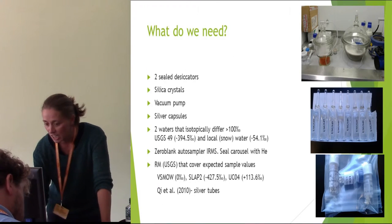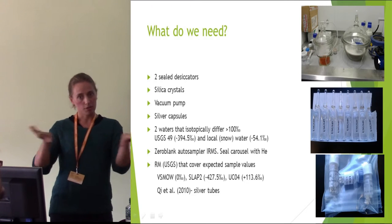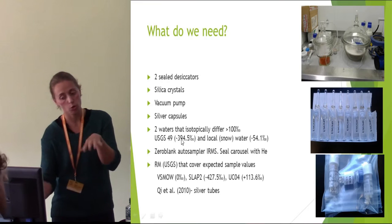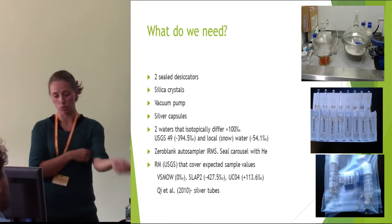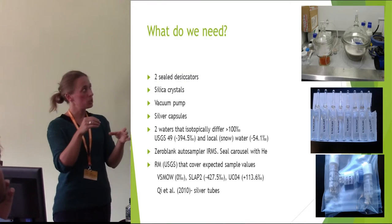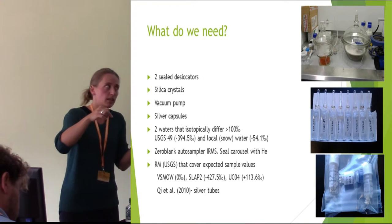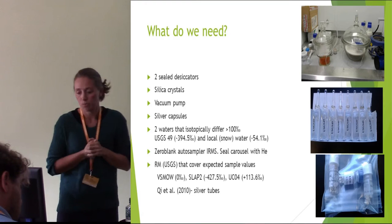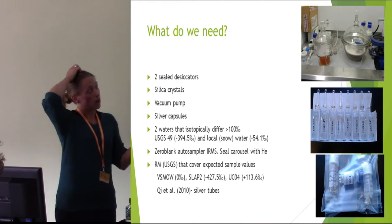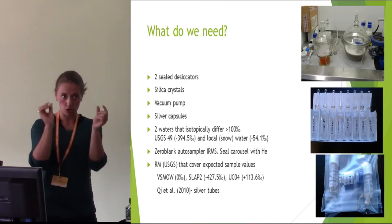So what do we need? We need two sealable desiccators, silica crystals, a vacuum pump, silver capsules to load your samples in, and two waters that isotopically differ by more than 100 per mil. I bought USGS-49, which is almost minus 400 per mil, and we used local water from the Møre mountains collected during snowfall three years ago. Also important is a zero-blank autosampler — this is an autosampler that, the moment you put your samples in the carousel, will seal it with helium, purging away all the atmosphere so your samples won't exchange back while waiting to be analyzed. Reference materials need to cover the expected sample value range; I expect my samples to fall anywhere between minus 50 and plus 100, so I use three reference materials: P-SNOW, SLAP2, and UCL4, which are those silver tubes.